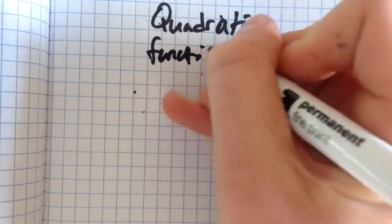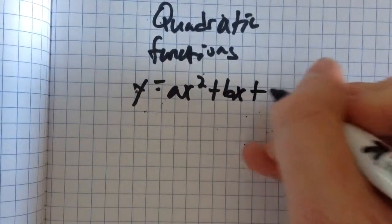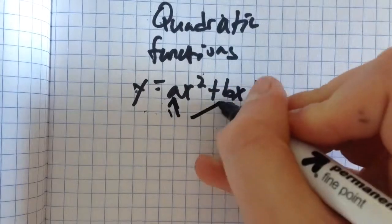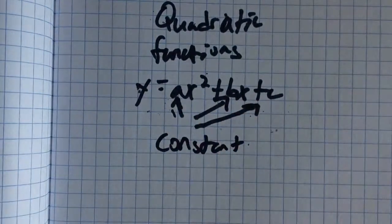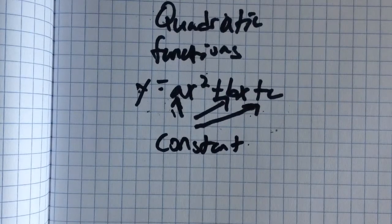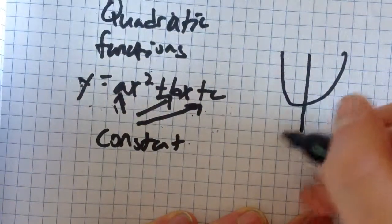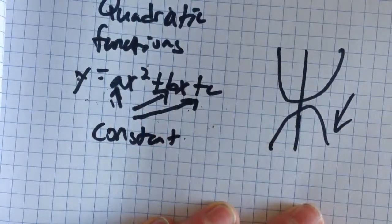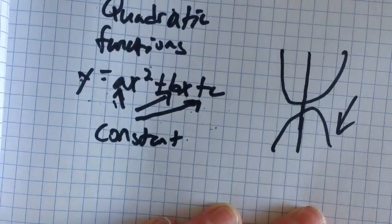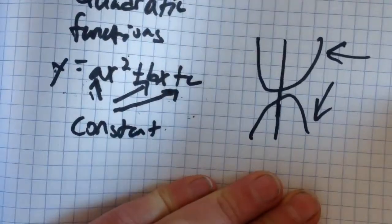Next we have quadratic functions, also known as geometric sequences. The main difference is that a geometric sequence has a set starting point, whereas a quadratic function does not — it forms a U-shape as opposed to a straight line. The formula for a quadratic function is Y = AX² + BX + C, where X and Y are variables, and A, B, and C are all constants. One form has a negative A value and one has a positive A value.